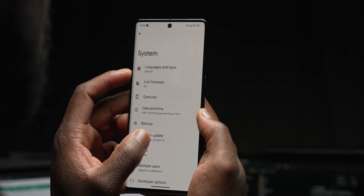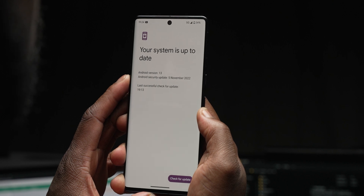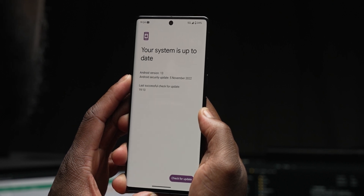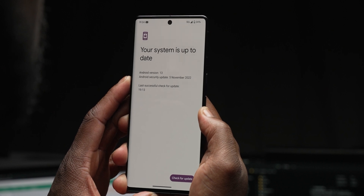The time has finally come as the first official security patch for the Google Pixel 7 Pro and Pixel 7 is now available in the form of the November security patch. We're going to take a look and see what's being fixed and if there's anything new to be discovered.